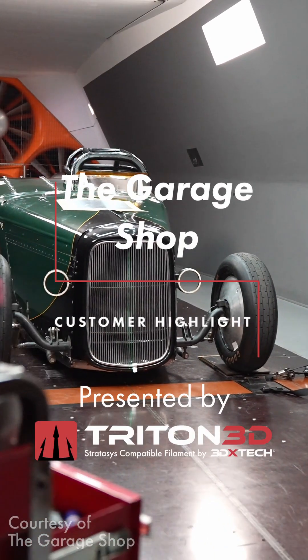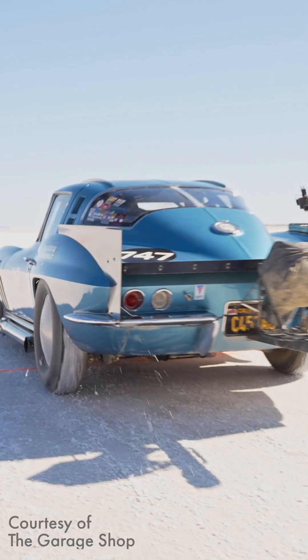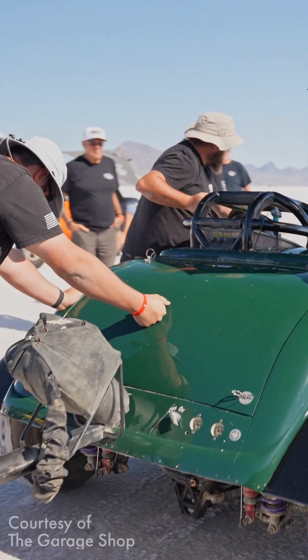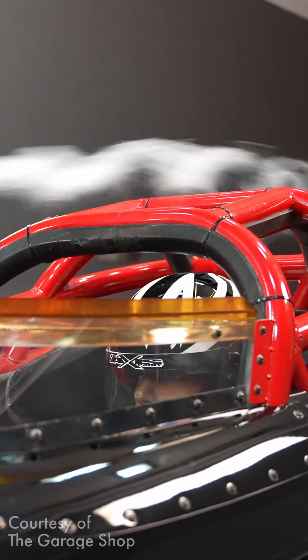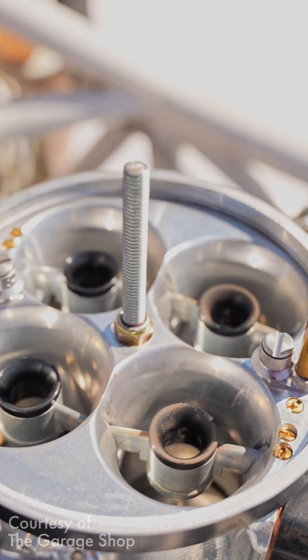Today, we're taking a look at how Triton 3D's Alt-M1010 is helping the Garage Shop push Motorsport's innovation. The Garage Shop, founded by NASCAR veteran Aaron Brown, specializes in restoring legendary race cars and building high-performance vehicles. Their work blends Motorsport's heritage with cutting-edge engineering, but custom fabrication at this level comes with serious challenges.